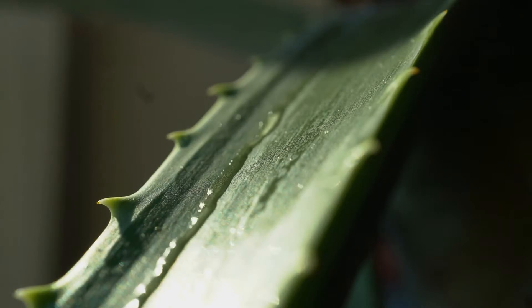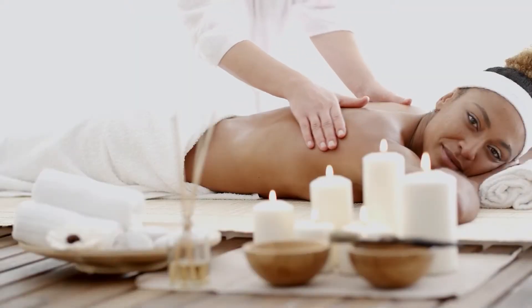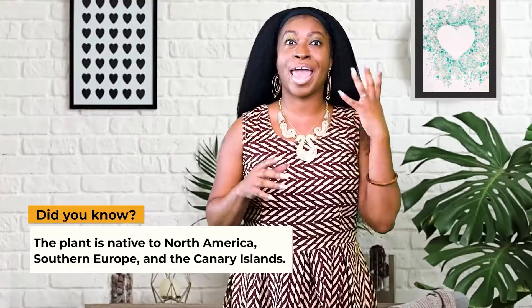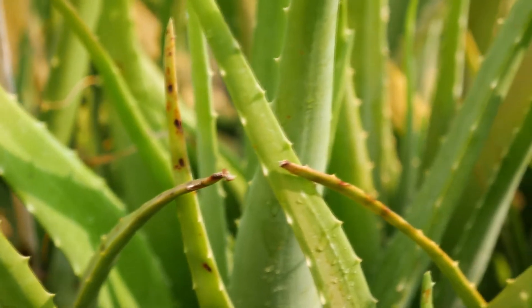Amazing, right? Aloe is a succulent that has a long history of being used for medicinal purposes, dating back to ancient Egypt. The plant is native to North America, Southern Europe, and the Canary Islands. Today, aloe is grown in tropical climates worldwide.